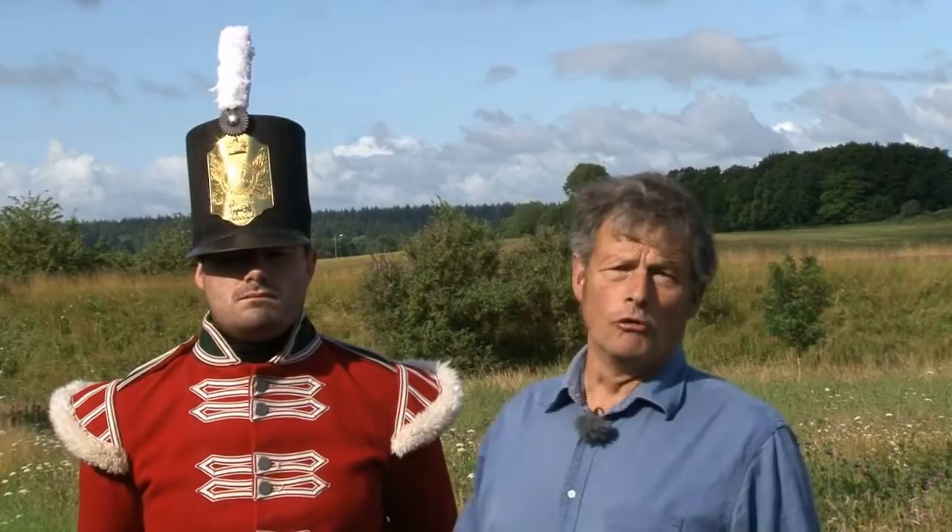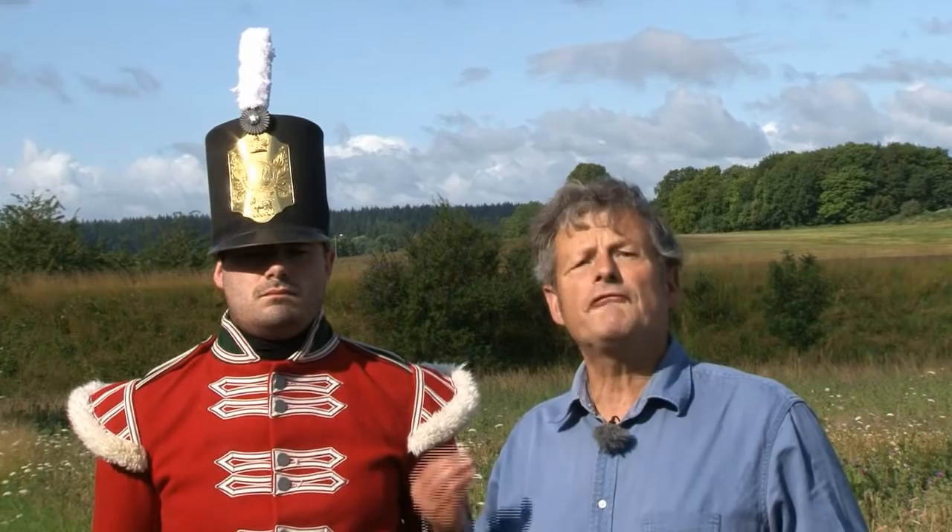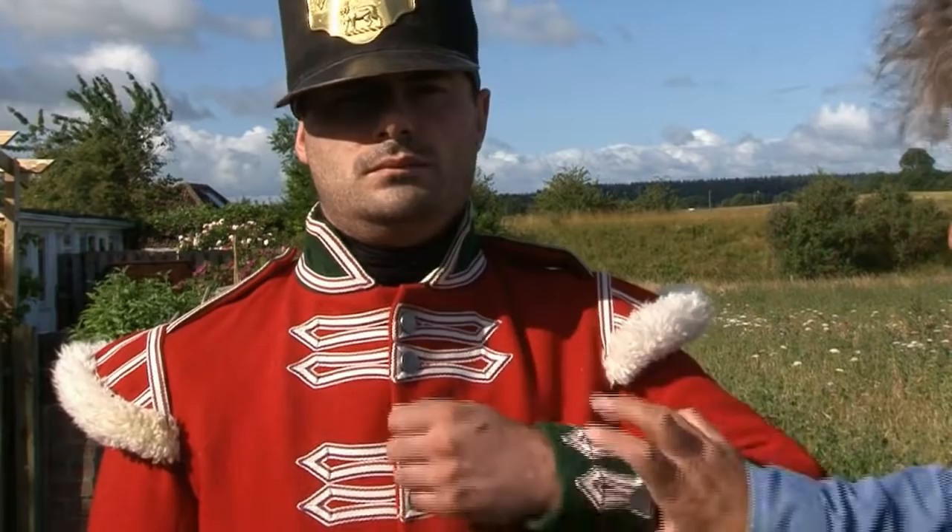Regiments were all different. At the height of the Napoleonic War there were over a hundred of them, and each regiment sought to have a different uniform. One of the main distinctions was what we call facing colours - here we have the collar and the cuffs, a dark green.